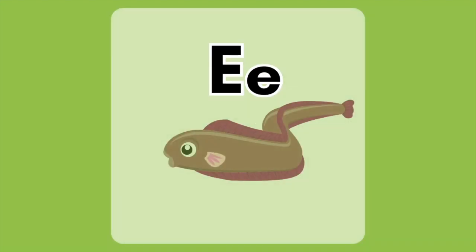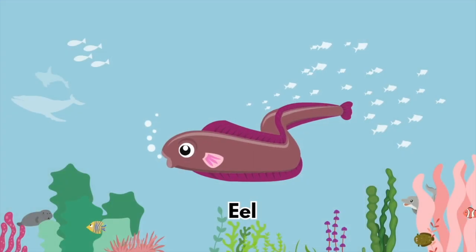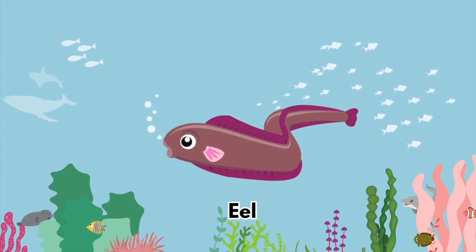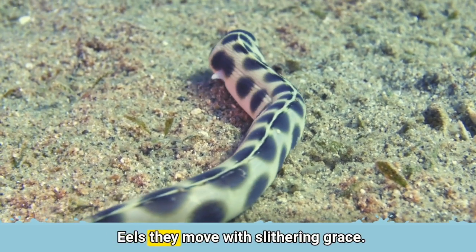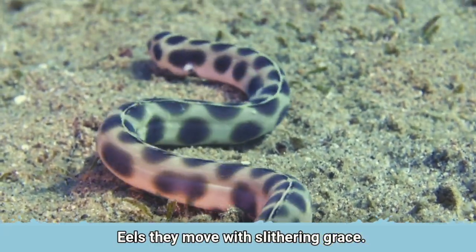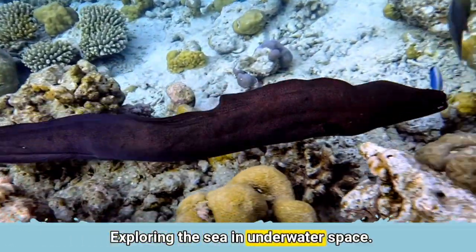The letter E is for Eel. Eels move with slithering grace. Exploring the sea in underwater space.